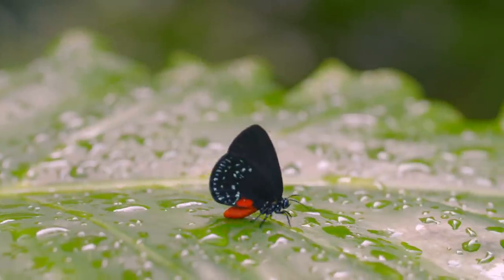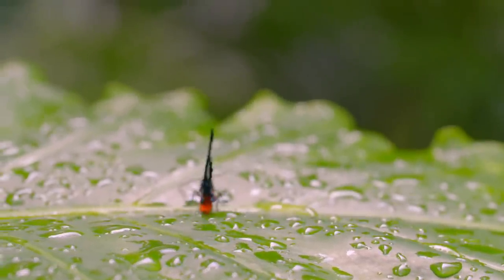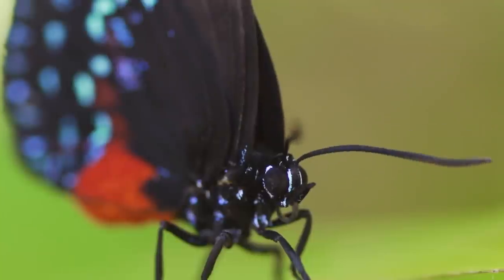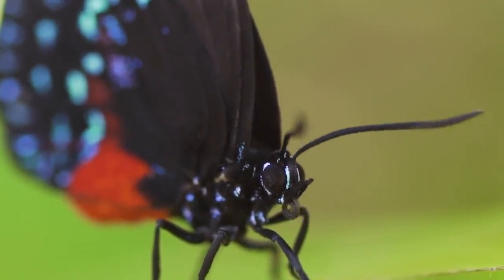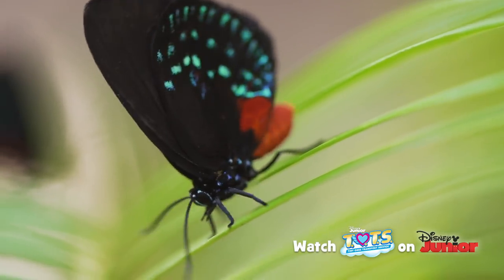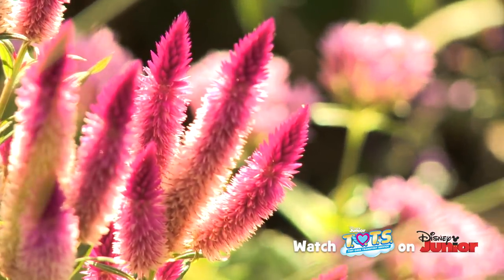Butterflies taste with their feet. So as soon as a butterfly stands on something delicious, its long tongue comes out to drink it up. You can help butterflies even in your own backyard by planting a pollinator garden.